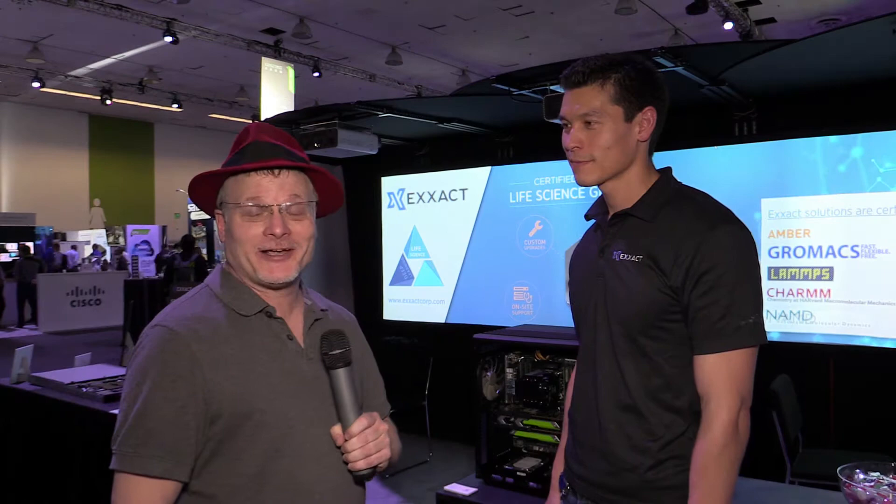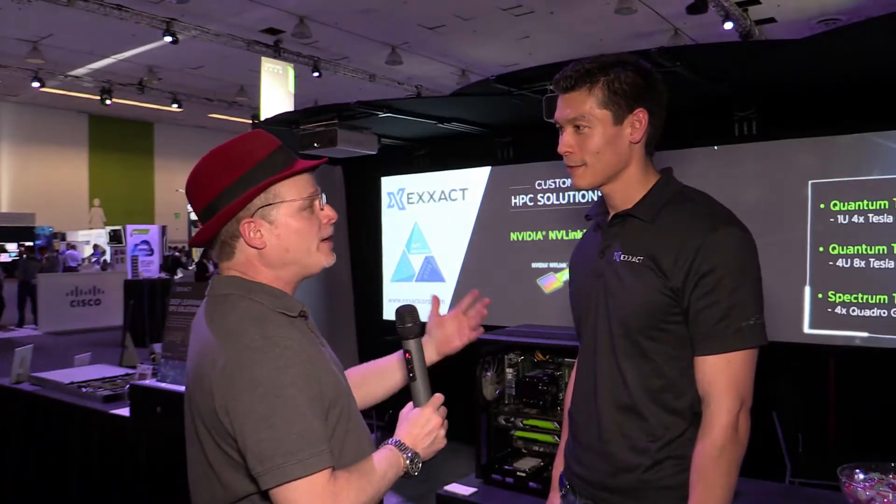Hi, I'm Rich with InsideHPC. We're here at the GPU Technology Conference in San Jose and today we're at the Xact booth with Jason. Let's start at the beginning for folks who might not know — who is Xact and who do you help?